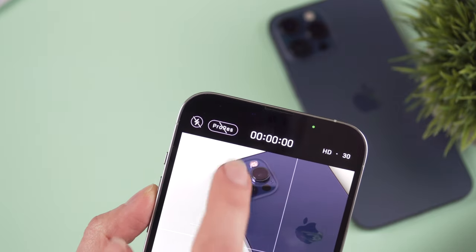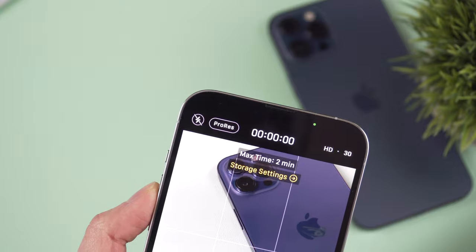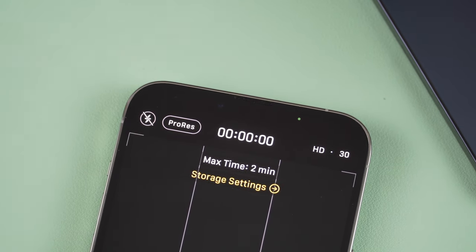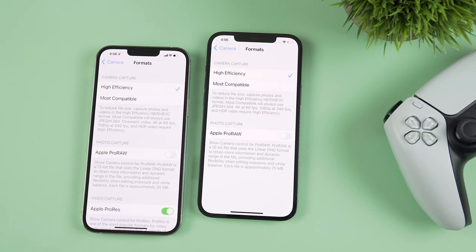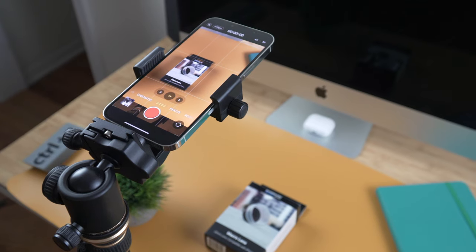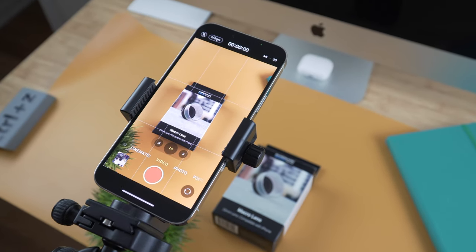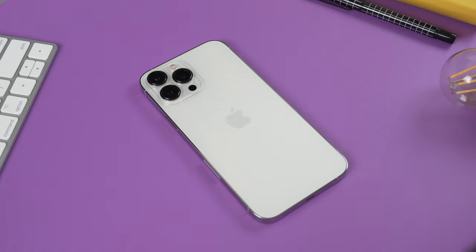I almost forgot about the ProRes feature — I don't use it because it takes up a ridiculous amount of storage space. I know some people use and love it, but I personally don't see the reason. So when it comes to new camera features on the 13 Pro Max, it looks like only the macro mode turned out to be truly useful, while the rest seem more like a gimmick to me.